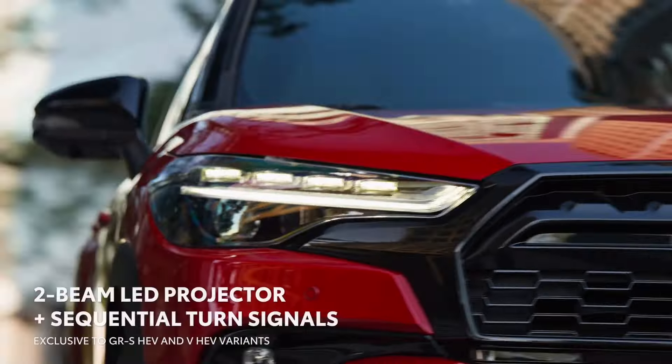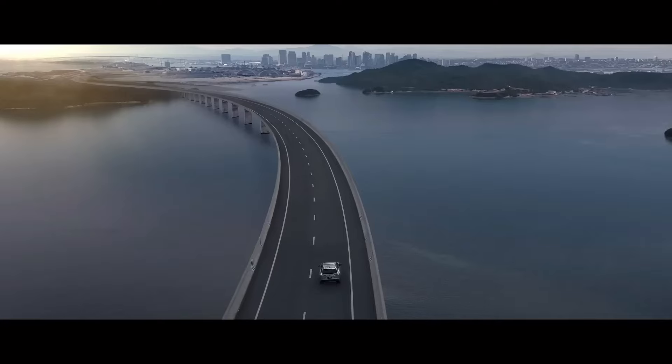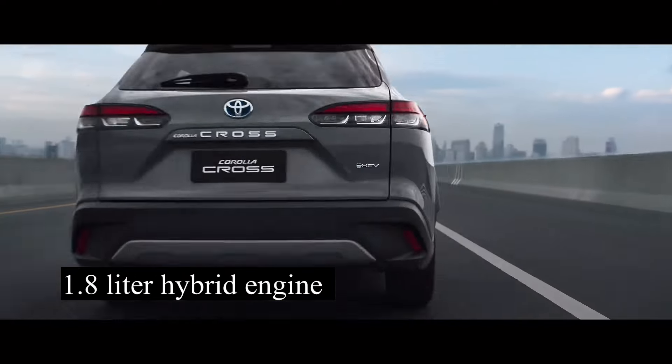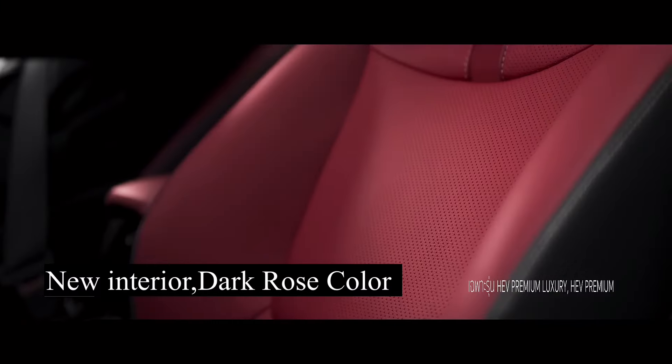Thanks to the smooth, immediate torque generated by its electric motors, Corolla Cross hybrid electric vehicles add a nice dose of fun on every drive. Comfort and convenience take center stage to make every journey as easy as possible.